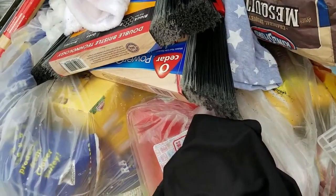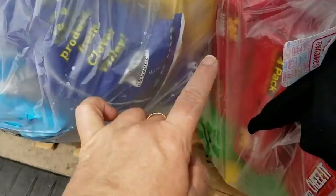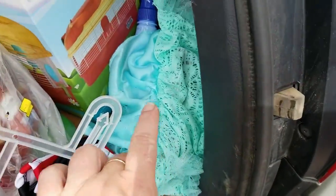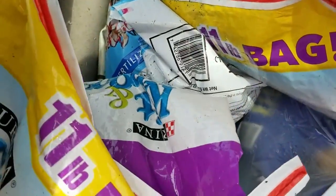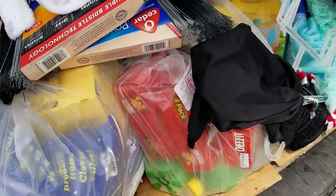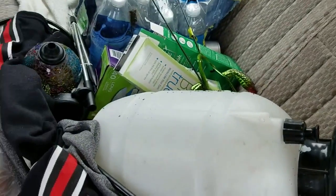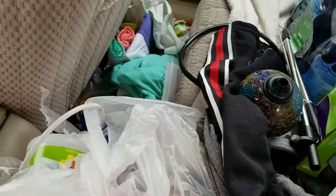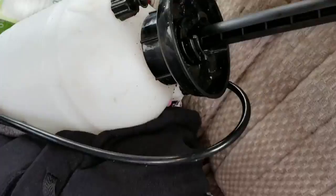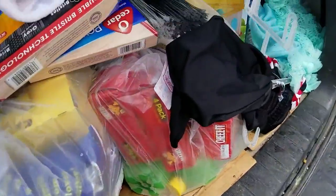Those few things we saw turned into a carload: two brooms, three dustpans, this bag of snacks, all kinds of clothes, more snacks, two bags of cat food, one bag of potting soil, a sprayer, a case of water, a few little odds and ends, and several bags we just don't even know what's in yet — we were just throwing them in. Products, clothes, food — the dumpster was absolutely full and we got it all, sweating like a pig out here in this humidity.